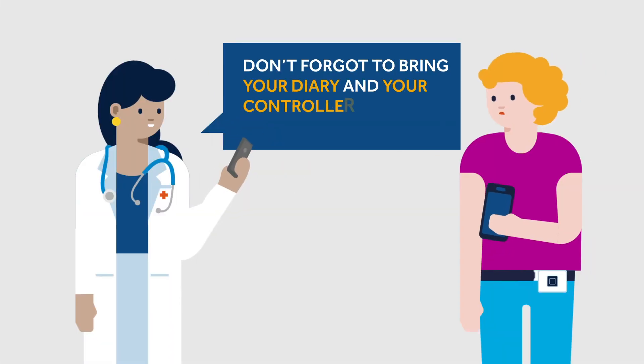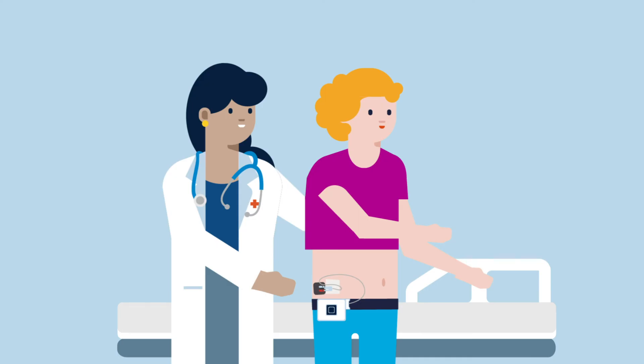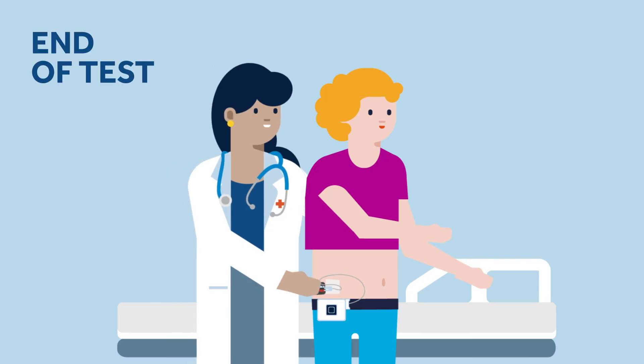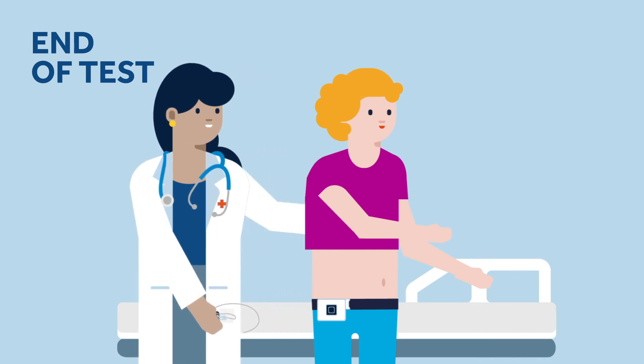At the end of the evaluation phase, you will meet a member of your clinical team to review your diary, to check if your symptoms have improved, and decide if the therapy is appropriate for you. Whether the test has worked for you or not, your wire will be removed at the end of the test period. Be aware that your symptoms will most likely return within a few hours after stopping the stimulation.